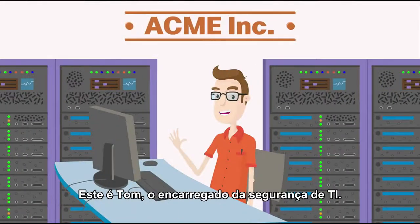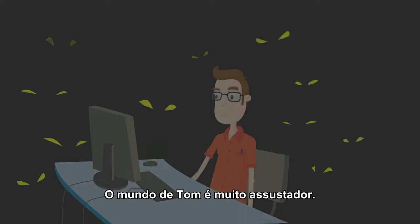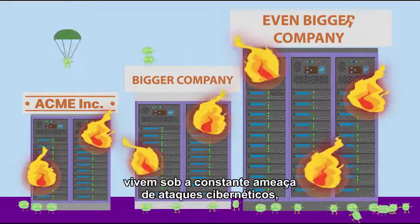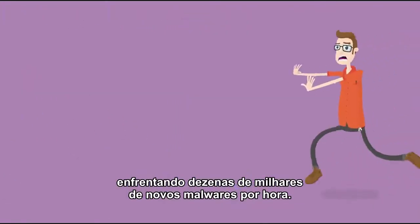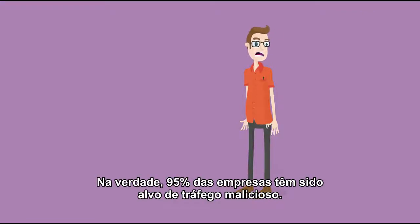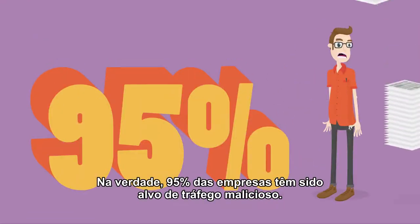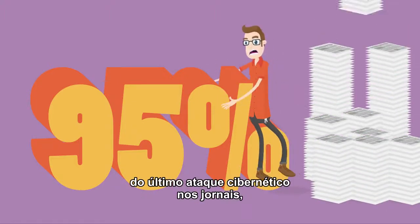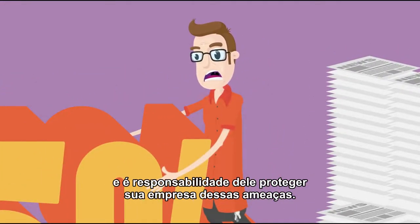Meet Tom, the IT security guy. Tom lives in a pretty scary world. Organizations everywhere, including his, are under the constant threat of cyber attacks, facing tens of thousands of new malware samples per hour. In fact, 95% of organizations have been targeted by malicious traffic. It seems like a week doesn't go by that Tom doesn't hear about the newest cyber attack in the news. And it's all on Tom to protect his organization from these threats.